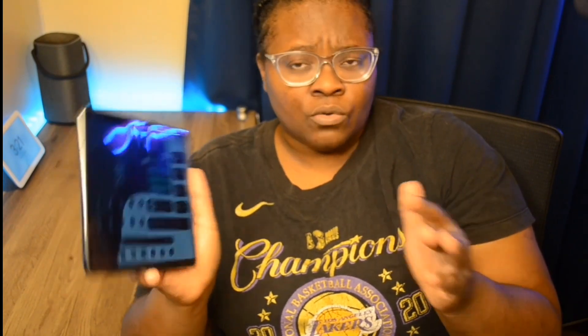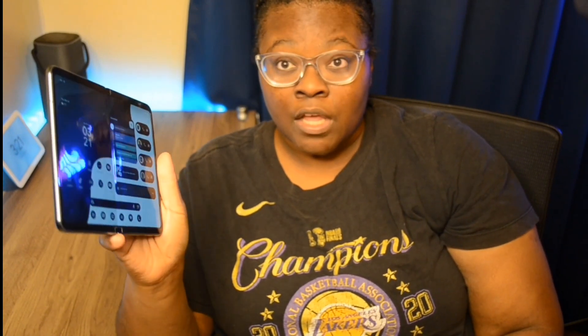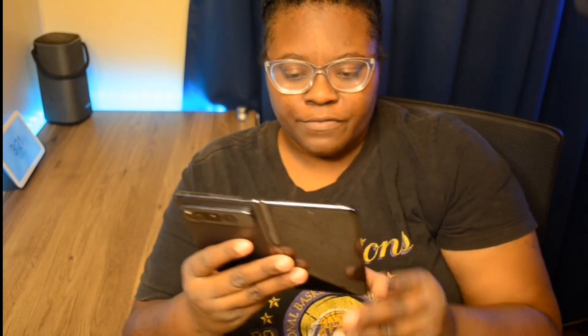Speaking of tablet, I actually sold my iPad Pro. I no longer have an iPad. With the Google Pixel Fold — and my Z Fold 3 — I felt like I didn't need to have an iPad and a foldable smartphone at the same time. Who knows, I may get another one eventually, but for now I don't need it.